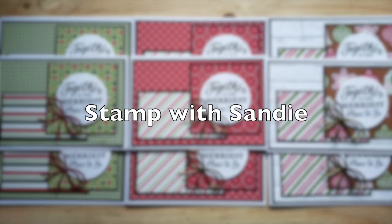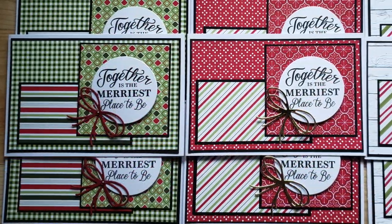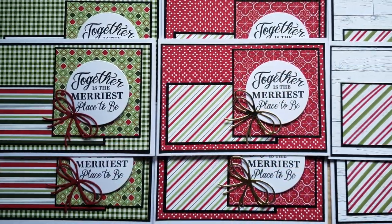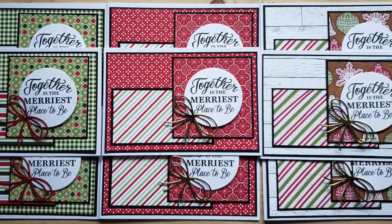Sandy of Stamp with Sandy will finish us off with some Christmas cards as well. She has used a brighter take on the more traditional colors and I love the little layered bows next to each sentiment.